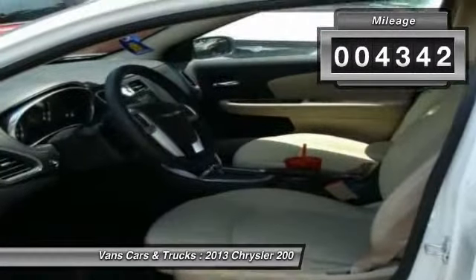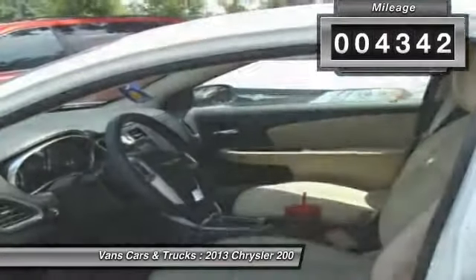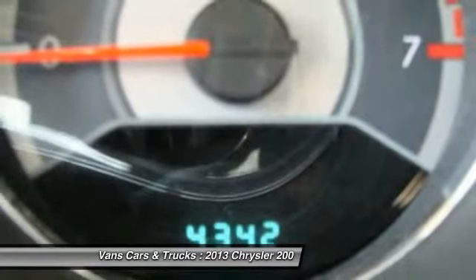This vehicle has less than 5,000 miles. This isn't just a vehicle, it's an experience. So stop in for a test drive today.